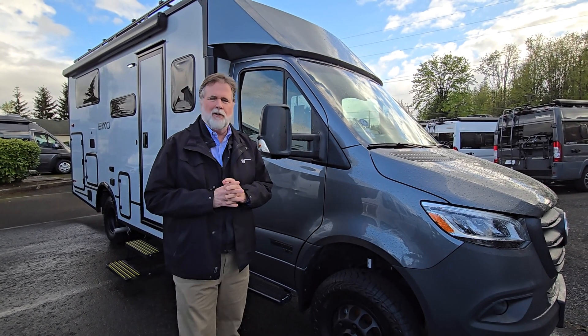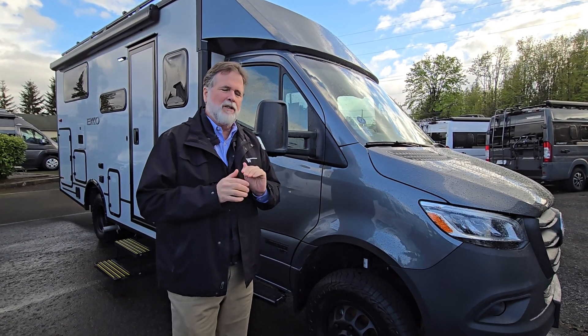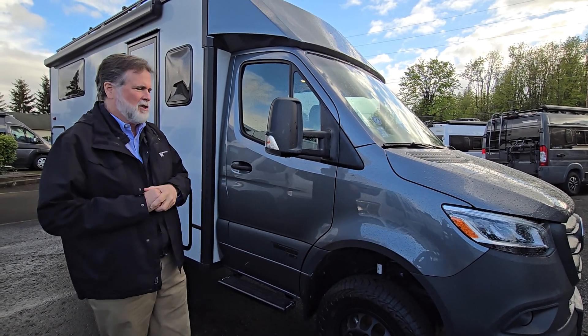What's special about the Echo 23B? There's too much to tell you in this one little video, but I'm going to review a few things with you. First of all, it's based on the new Mercedes Sprinter chassis with the new four-cylinder double turbocharged engine.